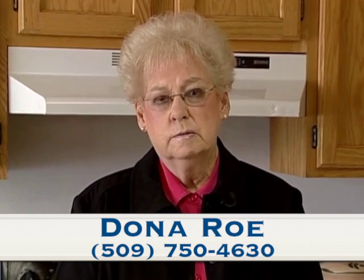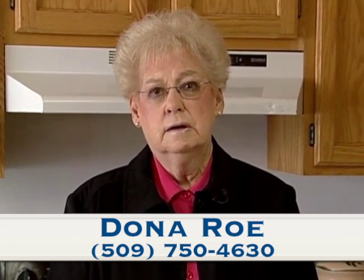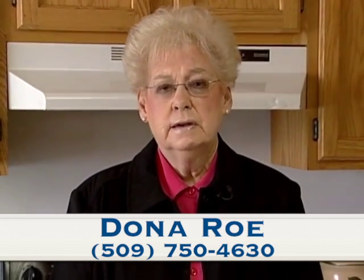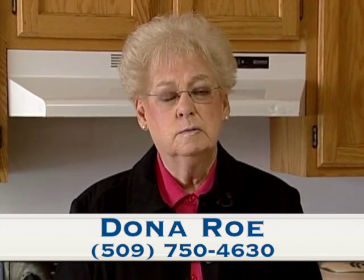Thank you for viewing this home in Warden. Warden is a growing community right now. It has a new canola plant going in, a lot of activity, a new subway — lots of things going on in Warden.